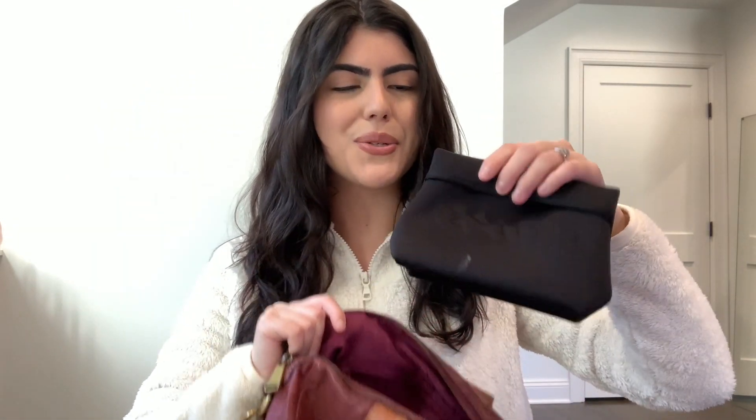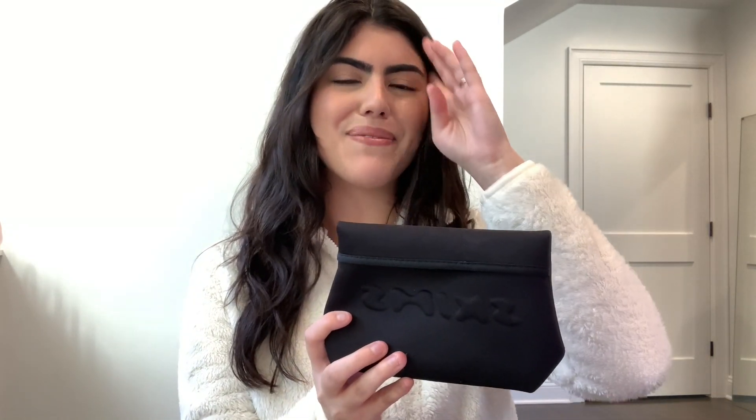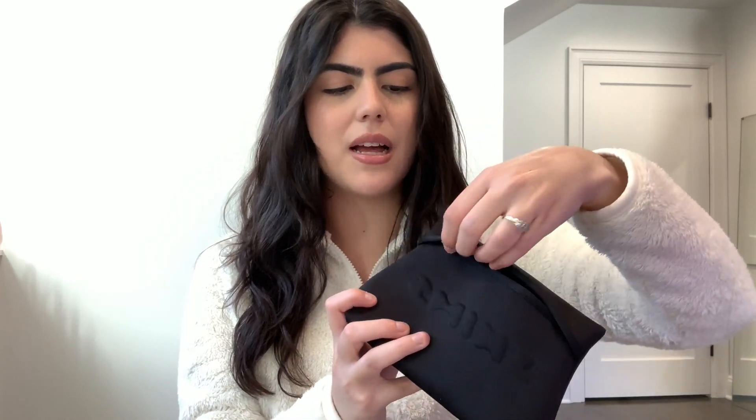Now the very last thing inside my purse is this little pouch from Skims. I got some things from Skims a long time ago and it came with a free pouch. It's all black with Skims in a puffy lettering on it. When you open it up, the only thing I don't love about it is that it's kind of difficult to open wide — but you can manage. Let me show you all the makeup touch-up pieces I have in here.